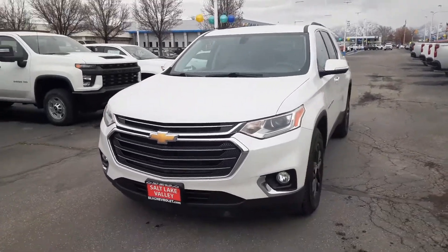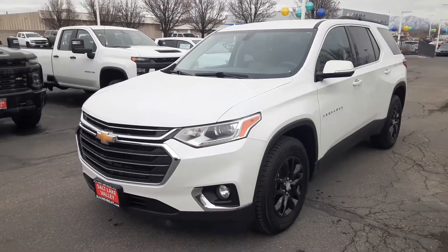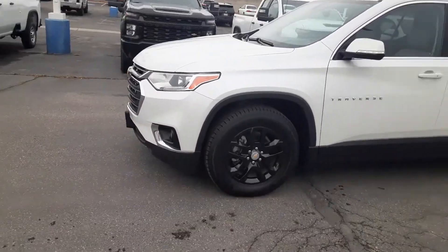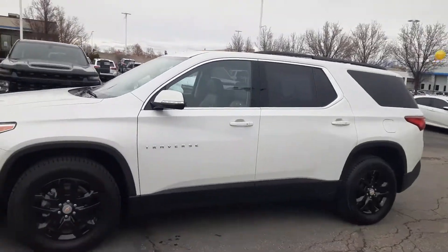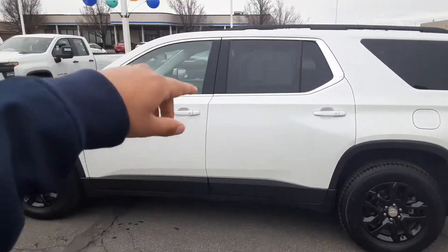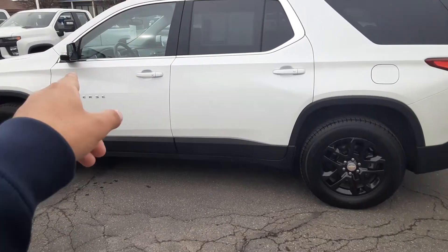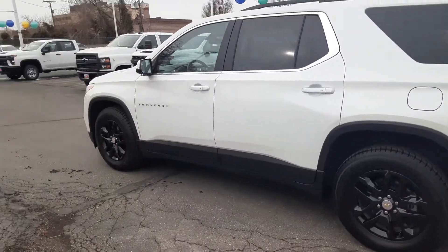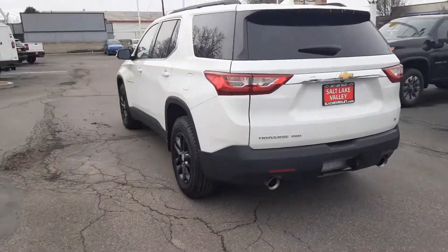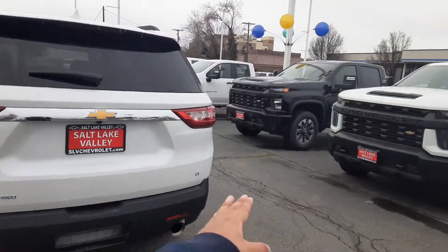Hi, good afternoon, this is Jonathan with Salt Lake Valley Chevrolet. Today we have our 2019 Chevy Traverse, the 1LT package. The past customers decided to add cat skin leather, so it does have a few upgrades. You got the black gloss wheels, and right here you do have your four backup sensors as well as four in the front.